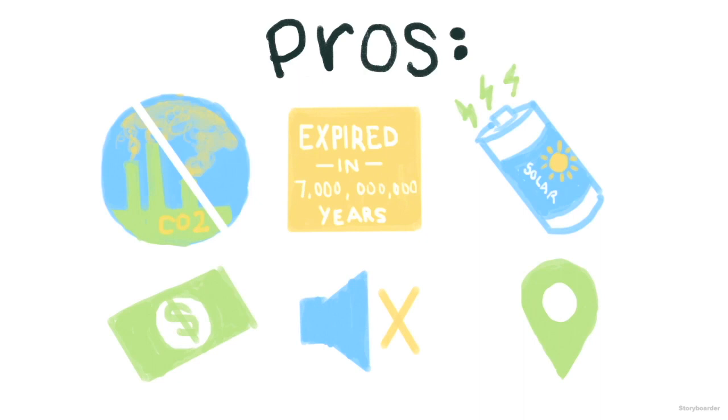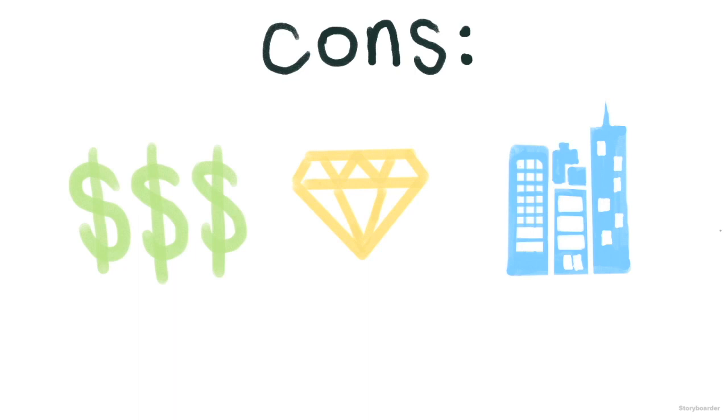So why isn't everyone using solar? First of all, solar panels are very expensive to install and make. Even cheap ones require tellurium, which is even more rare than gold. Solar panels also need space, which not everyone has access to. These are just a few shortcomings of solar energy.